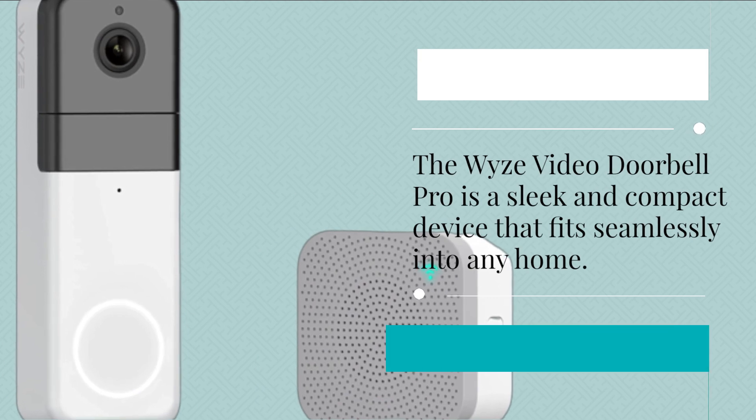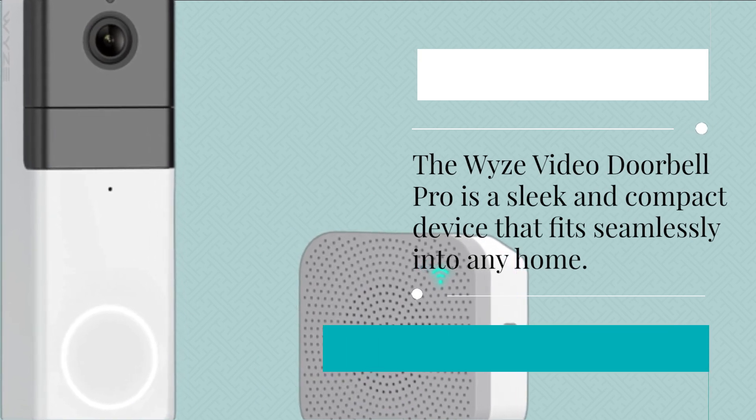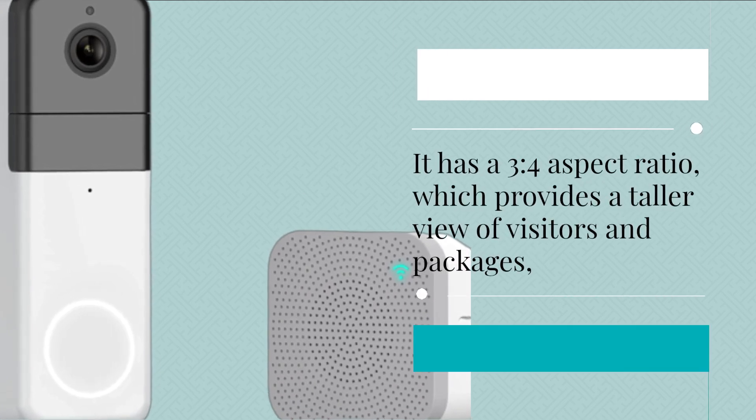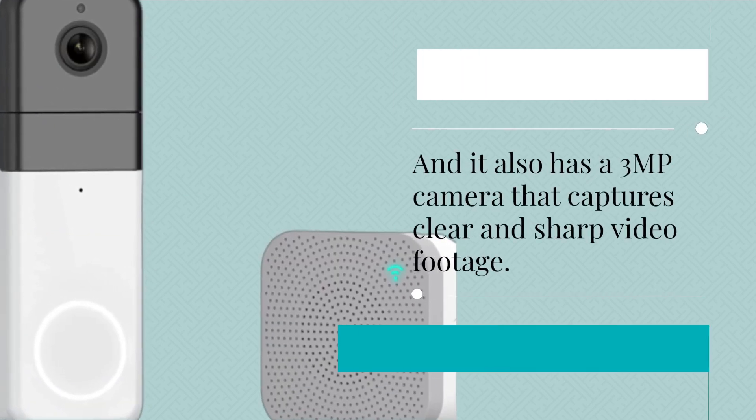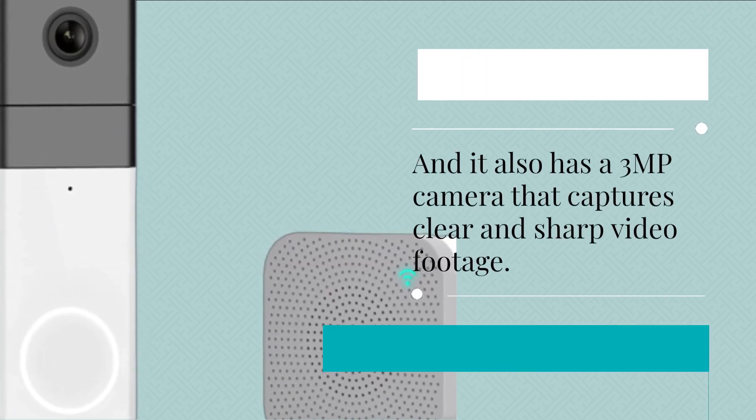The Wyze Video Doorbell Pro is a sleek and compact device that fits seamlessly into any home. It has a 3-to-4 aspect ratio, which provides a taller view of visitors and packages, and it also has a 3MP camera that captures clear and sharp video footage.